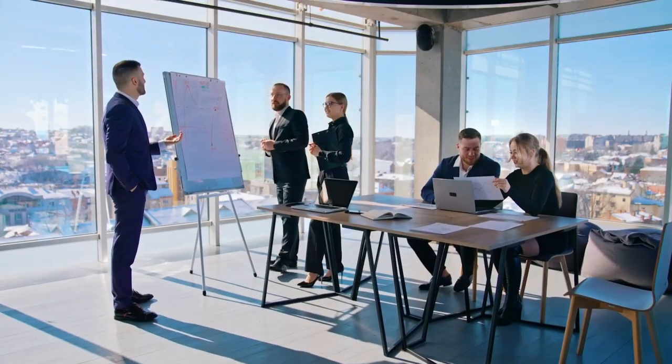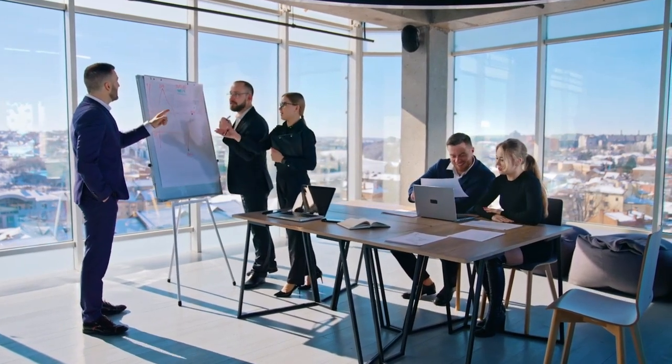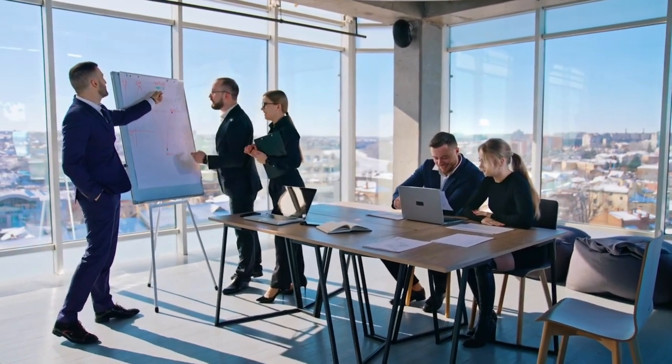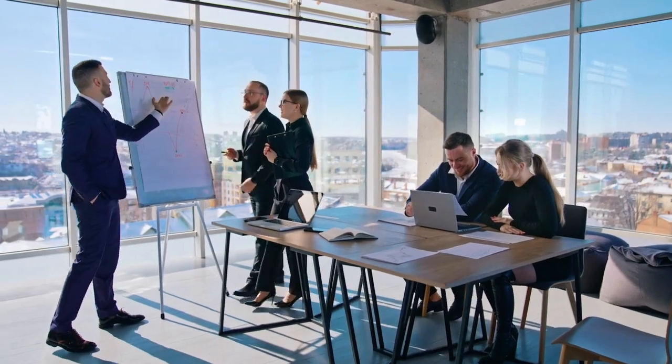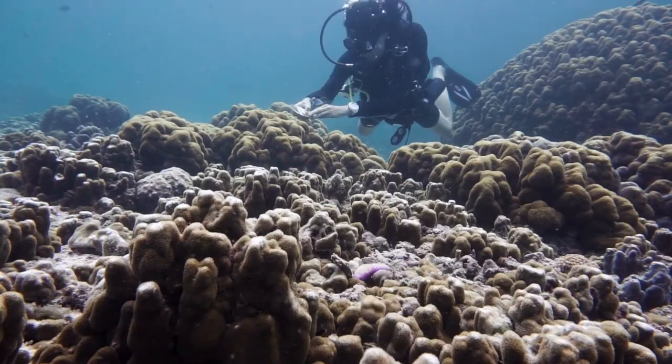Network and connect with professionals. Attend conferences, join professional organizations, and connect with other professionals in the field. This can help you learn about job opportunities, stay current on industry trends, and make valuable connections.